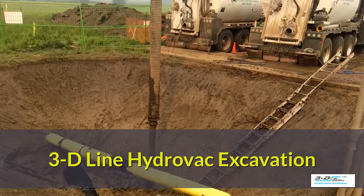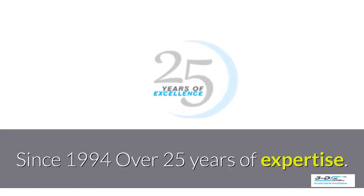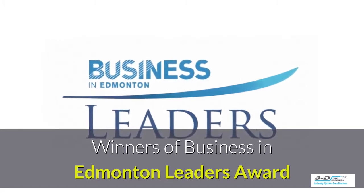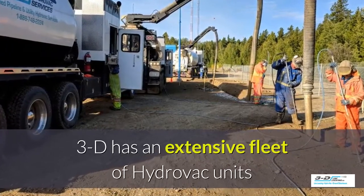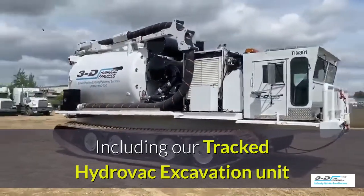3D-Line Hydrovac excavation. Since 1994, we have over 25 years of expertise. Winners of the Business in Edmonton Leaders Award. 3D has an extensive fleet of Hydrovac units, including our tracked Hydrovac excavation unit.